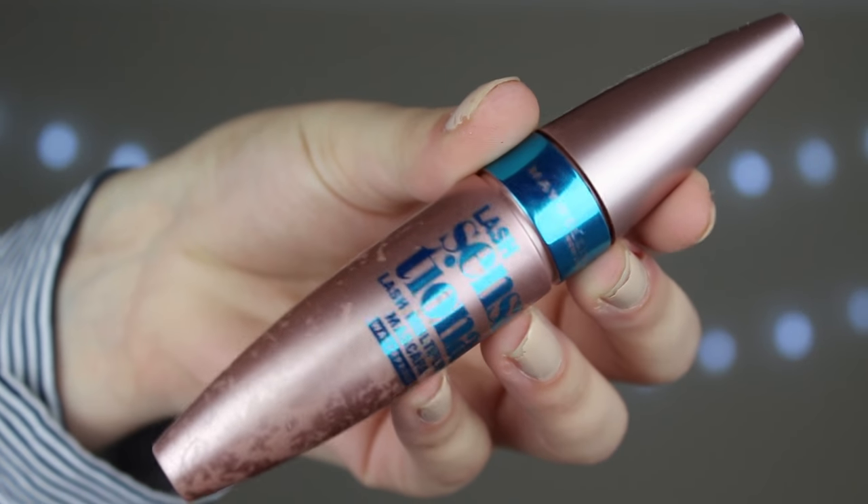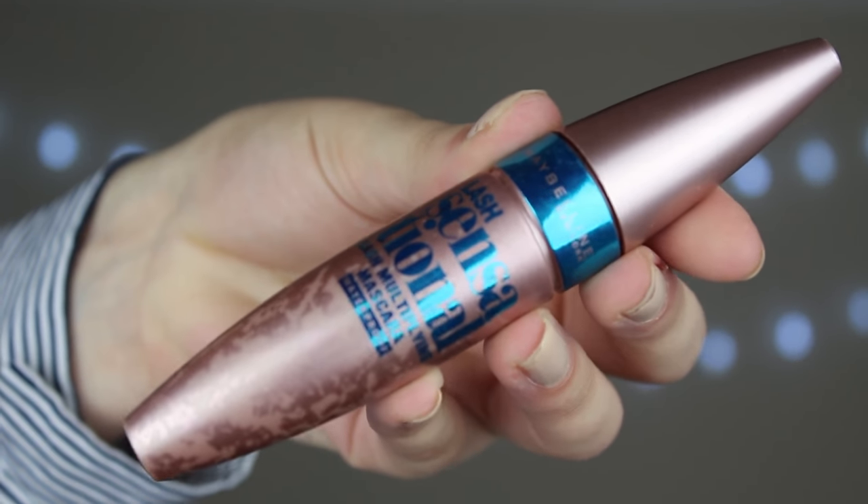Looking good so far, guys — ten out of ten! Next on my magical list of makeup orders, it is mascara. I am using the Maybelline Lash Sensational Mascara Waterproof because this is a really, really good mascara. I'm just going to apply this to the top and bottom like normal. This mascara is unreal.